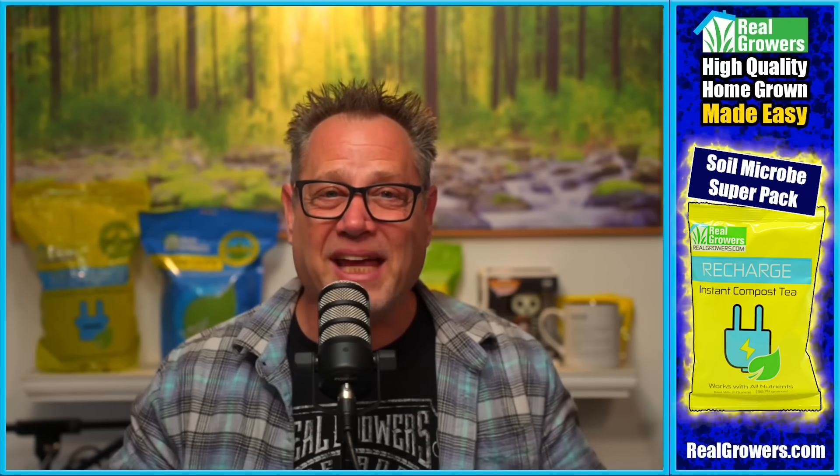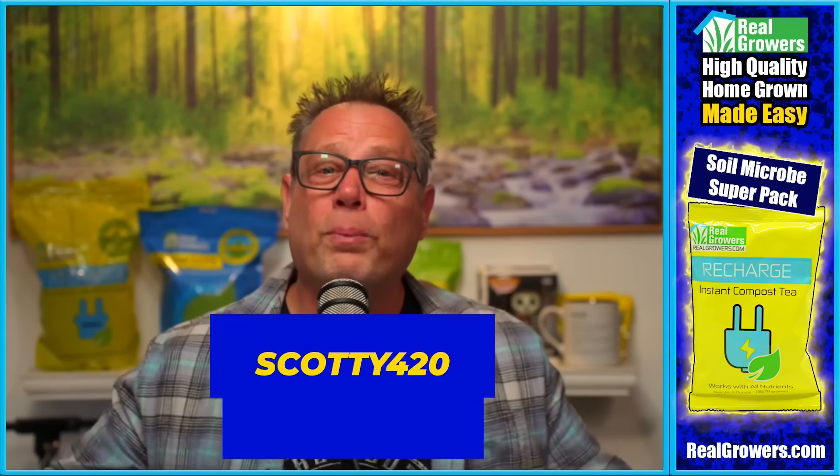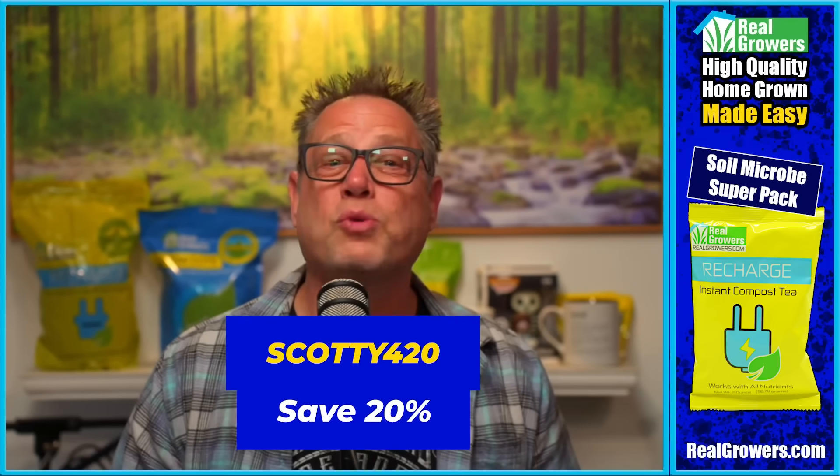Today's video is brought to you by Real Growers Recharge. If you want stronger, healthier plants, if you want bigger roots for better fruits, you got to check out Real Growers Recharge. It's like an instant compost tea that holds more nutrients at your root zone, breaks those nutrients down, and makes them more plant available, getting more of your nutrients into your plants. Find out more at realgrowers.com and use coupon code SCOTTY420 to get 20% off your first order.